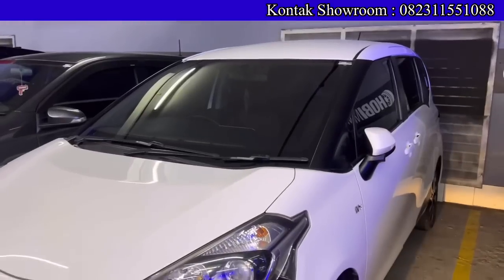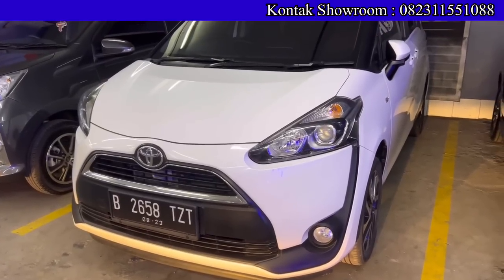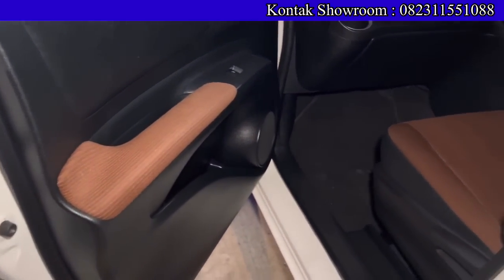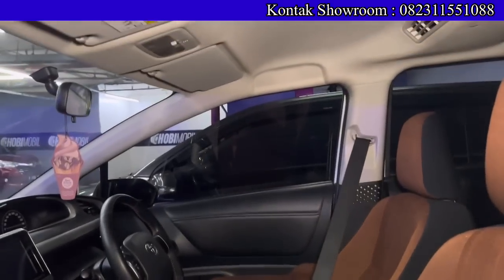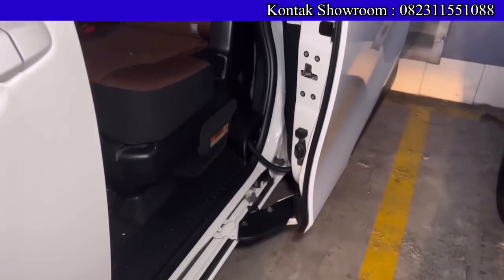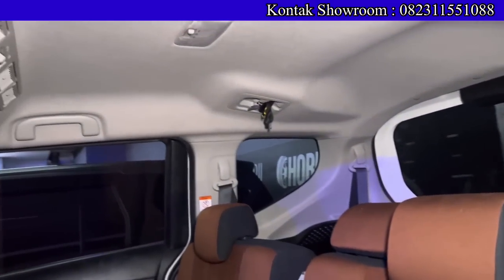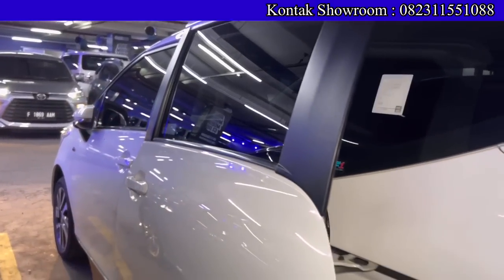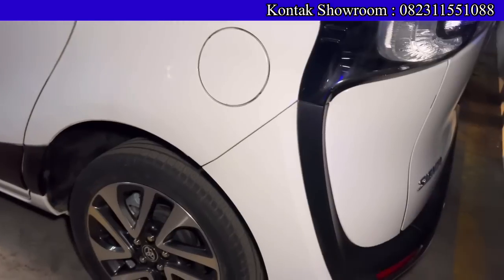Selanjutnya ada Toyota Sienta V matic tahun 2018, kilometer sekitar 50 ribuan. OTR-nya Rp188.500.000, DP Rp19 juta, angsurannya Rp4.200.000 selama 6 tahun. Total bayar DP hanya Rp19 juta, bawa pulang Toyota Sienta 1500 cc — mewah banget walau harganya di bawah Rp200 juta. Desain tidak pasaran, pintu kiri kanan sudah sliding door elektrik. Pajak bulan Agustus 2023 panjang, plat genap wilayah Jakarta Timur. Pokoknya sama Mbak Diva banyak yang sudah dibantu.